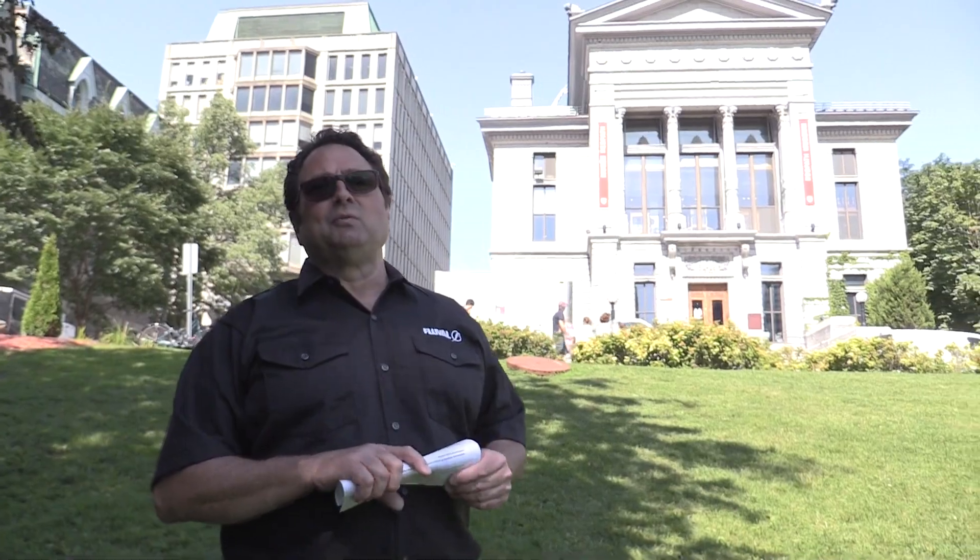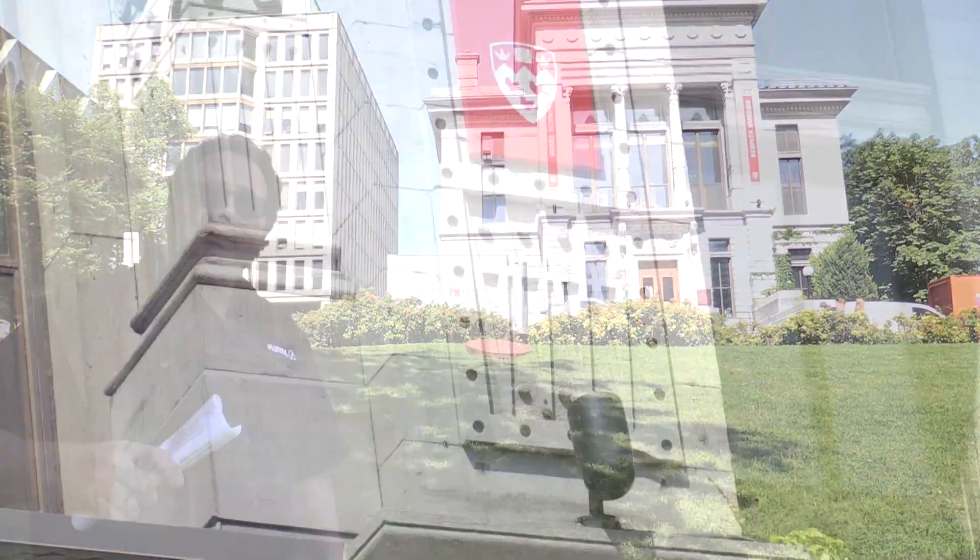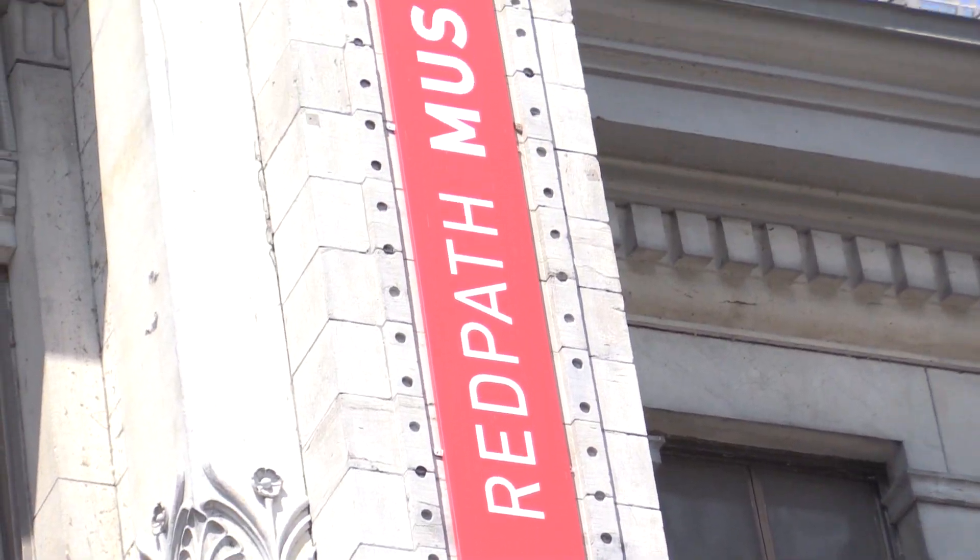Today's subject matter is invasive species research, and we're talking to Mr. Dixon Wong, a biology undergraduate who does invasive species research. He's going to provide us with information on how important a subject that is. We as aquarists and hobbyists should be aware of the environment and how our actions may impact it. Let's go into the beautiful Red Path Museum and meet Dixon.